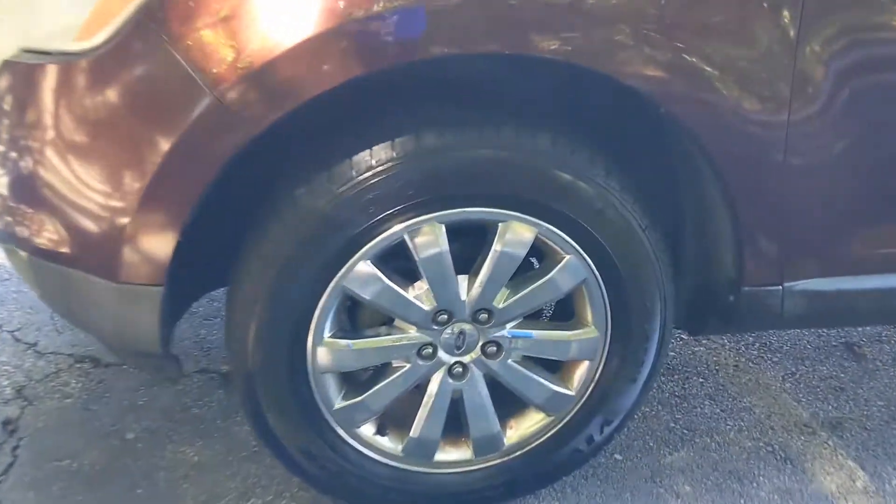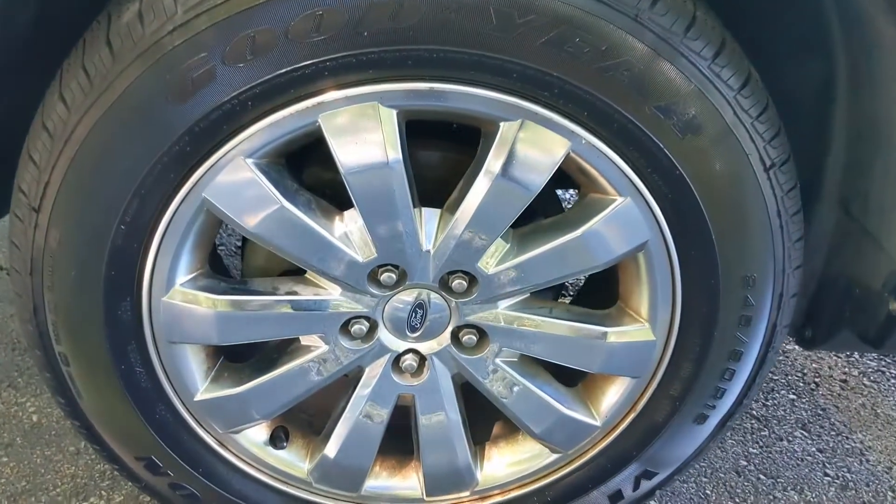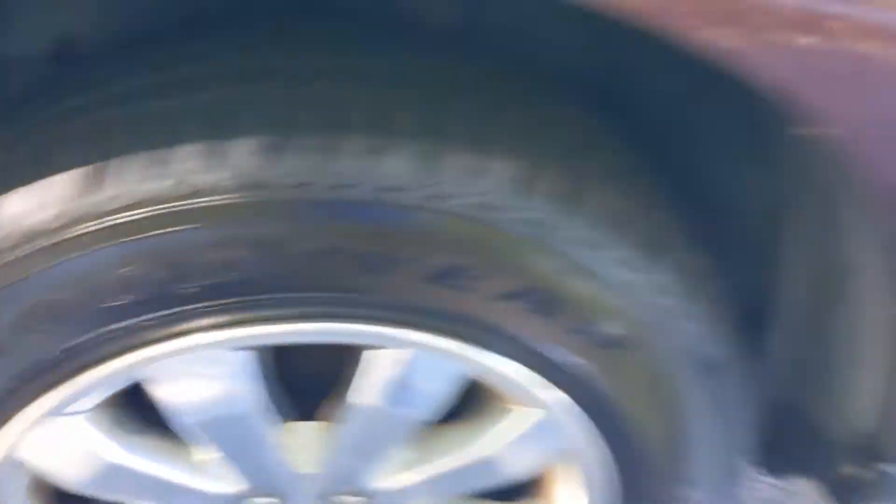Looking at the wheels, you're going to see your 18-inch alloy wheels here. The tread on all of these tires is in excellent condition.